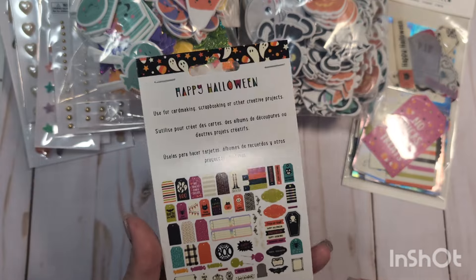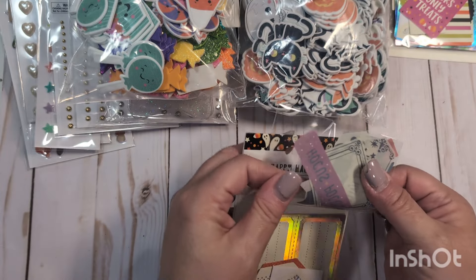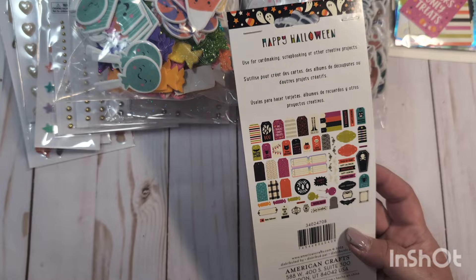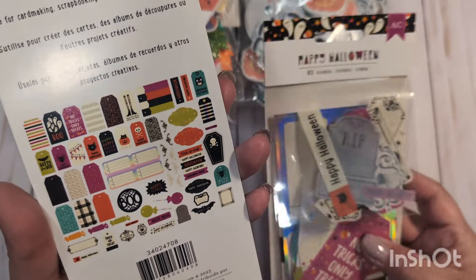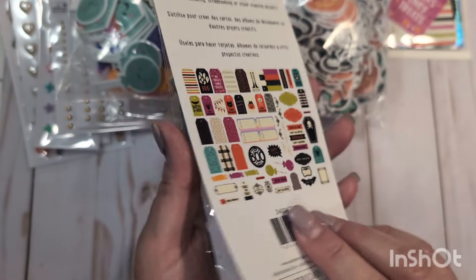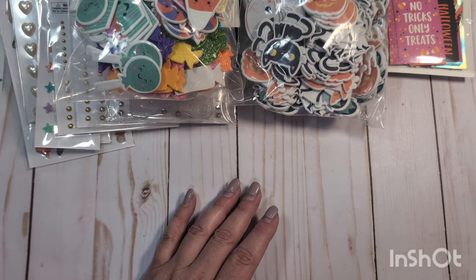Back in the regular crafty section, they had some ephemera from the Happy Halloween collection from American Crafts — I think this was from 2023. I don't really have any of this collection, but I thought some of the pieces would go nicely with Hey Pumpkin because of the holographic elements. Oh, they don't have a resealable package — that's annoying. I got one pack for myself and one pack to share with my swap partner.